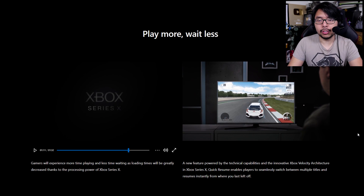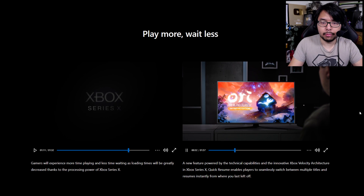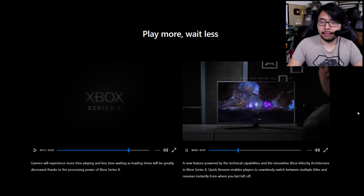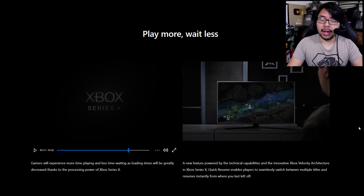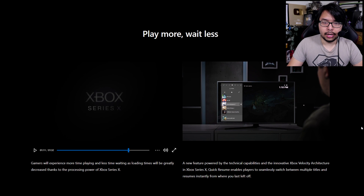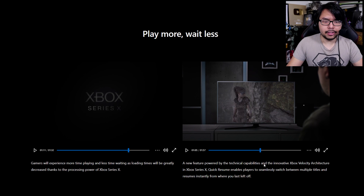Here's Forza — the guy is playing for a bit, pauses, then goes to another game he had previously booted up: Ori and the Blind Forest. It takes a couple of seconds, but it does eventually get there. They haven't specified how many games can be suspended at the same time, but we see this guy do it across like five games. So maybe that's the maximum. Either way, pretty impressive and pretty convenient.